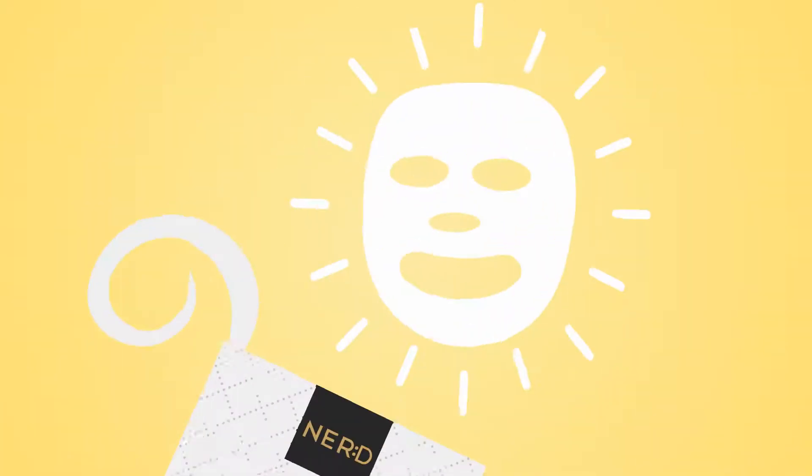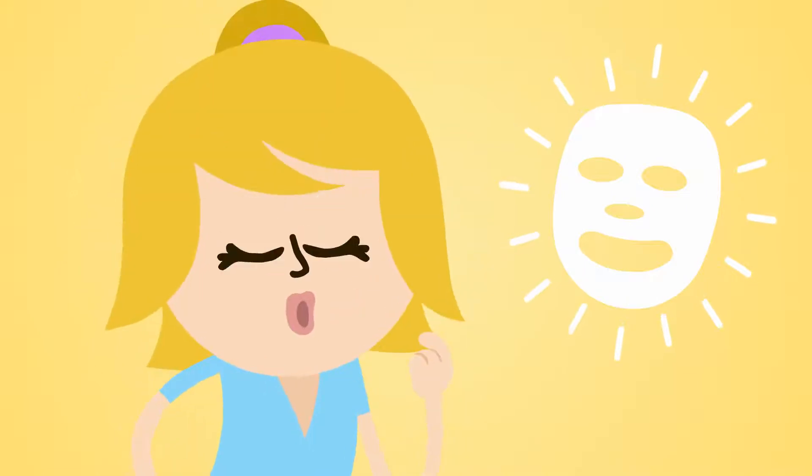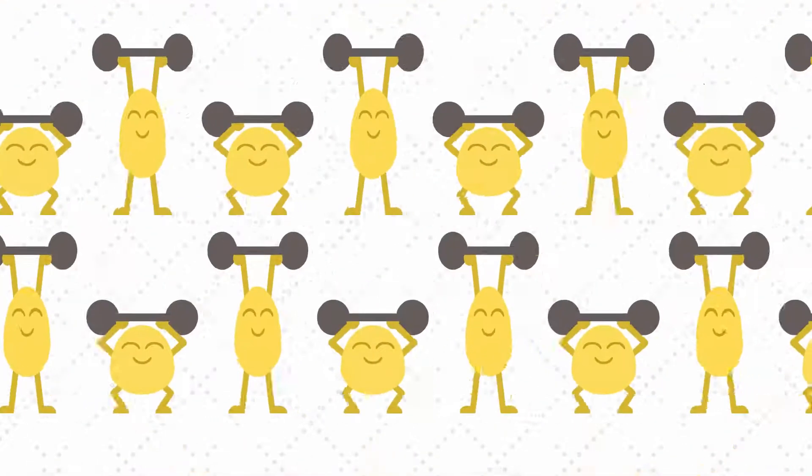What makes our masks different? Well, first of all, they're not made. They're grown. Our masks are created by tiny bacteria,